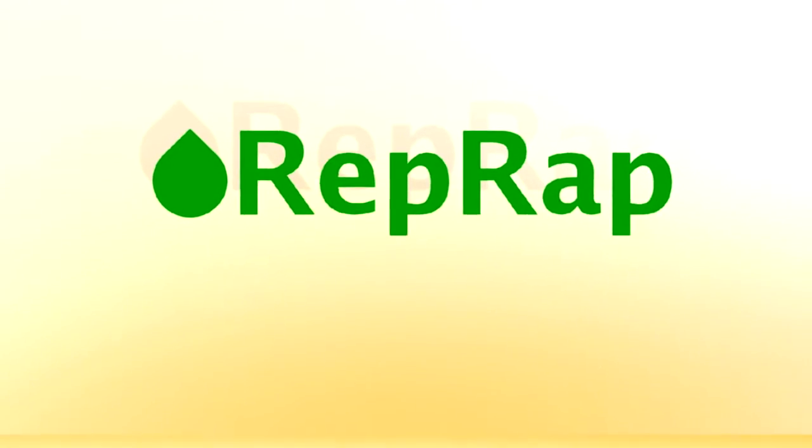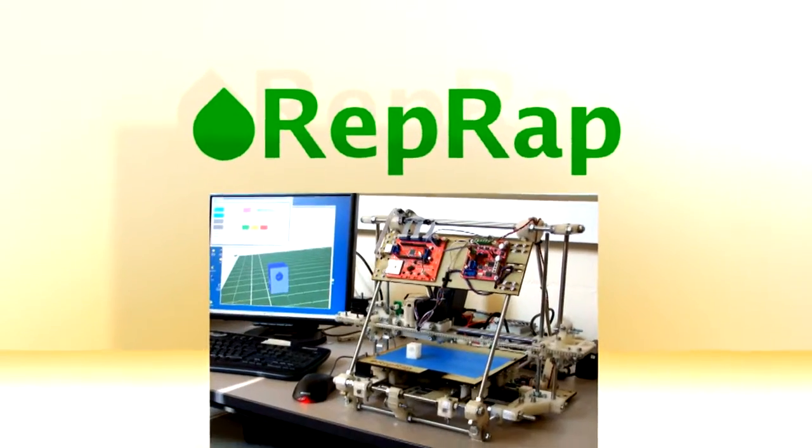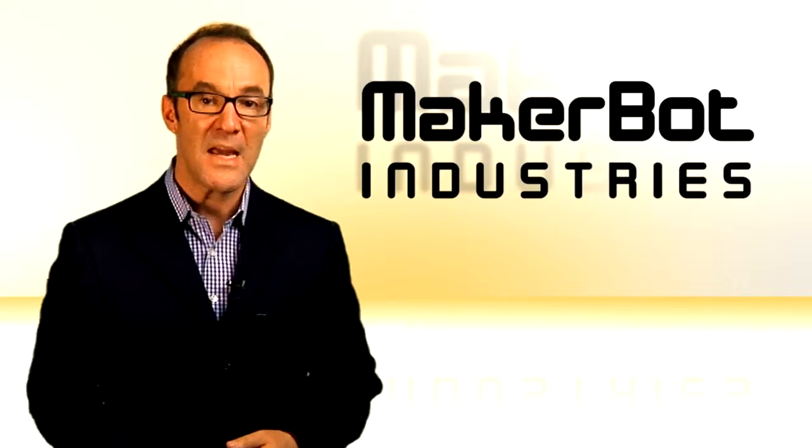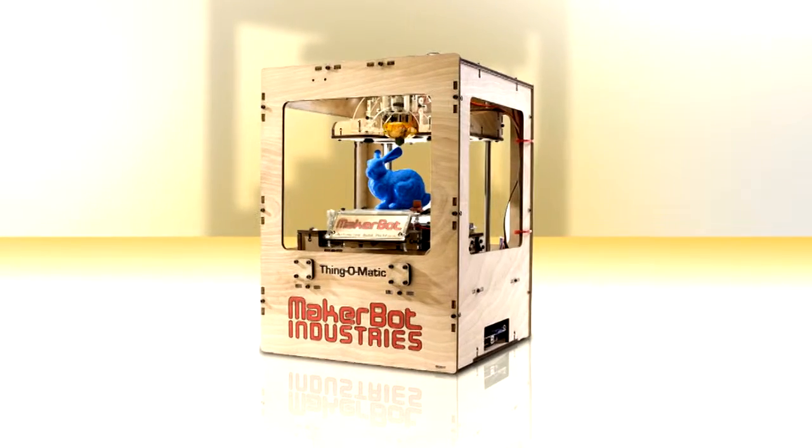Companies like reprap.org offer free software and plastic parts that let you build your own for a little under $1,000. Another new venture called MakerBot will ship you your own printer for about $1,500. And you can always outsource — if you want to start slow, there are 3D printing companies like Shapeways that can print it for you. I'm Paul Hockman for Tech Notes.